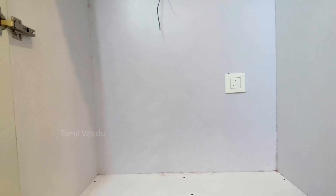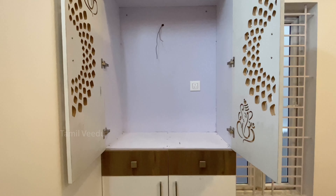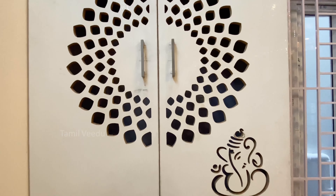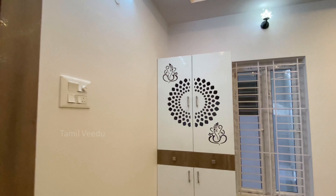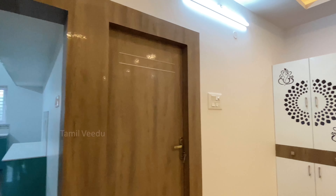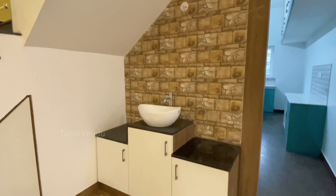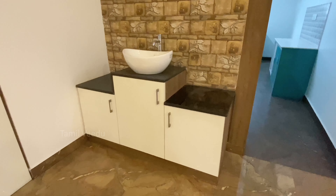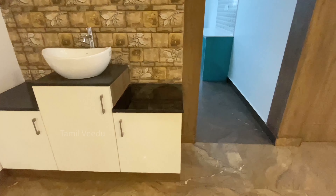There is gypsum board with false ceiling ring decoration. The corner has a wooden cabinet. In the living hall there is a dining table, and the corner features a granite tabletop with a base cabinet.